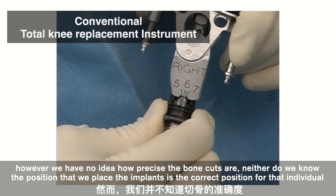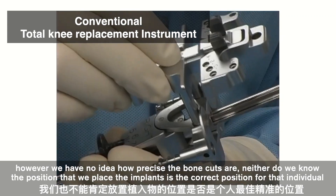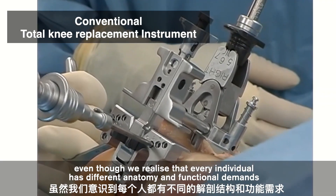However, we have no idea how precise the bone cuts are. Neither do we know whether the position we place the implant is the correct position for that individual, even though we recognize that every individual has different anatomy and functional demands.